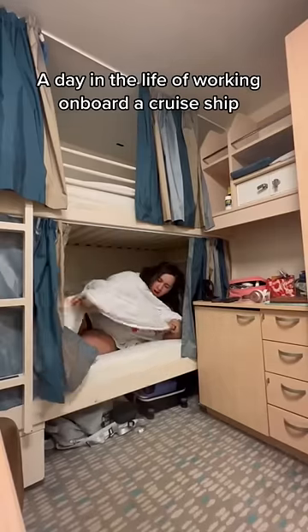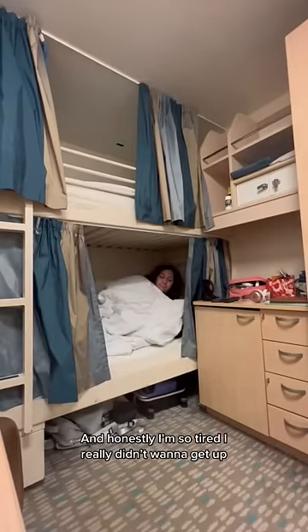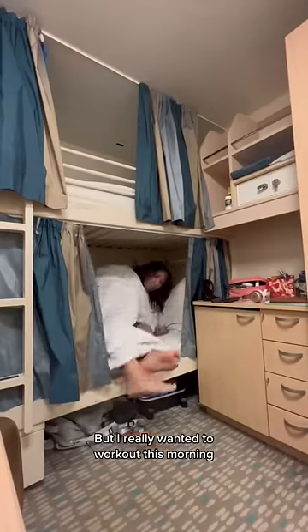Welcome to a day in the life of working on board a cruise ship. Today is a day at sea and honestly I'm so tired, I really didn't want to get up today, but I really wanted to work out this morning.